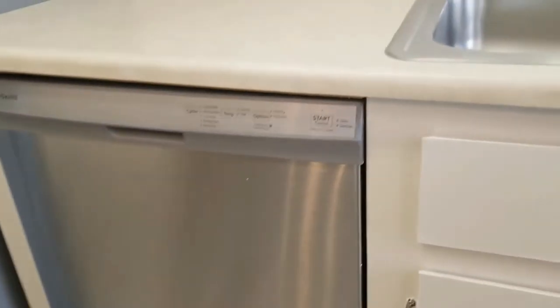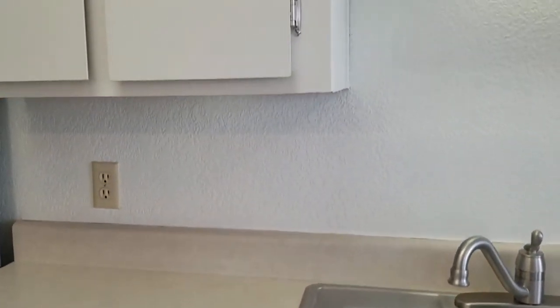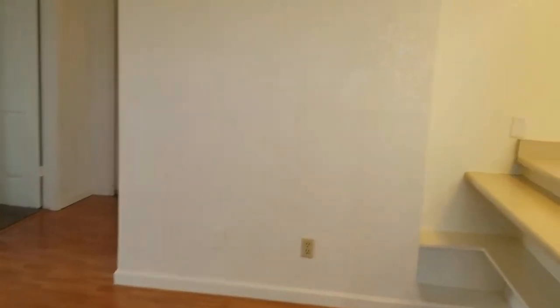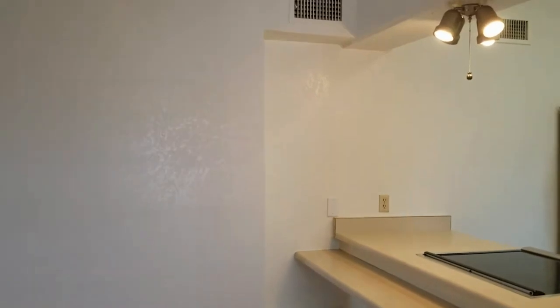There's a stainless side-by-side refrigerator, really good size with water through the door, a beautiful electric cooktop with a nice oven, and also a very nice dishwasher. What a cute place this is — it's a two-bedroom, two-bath.